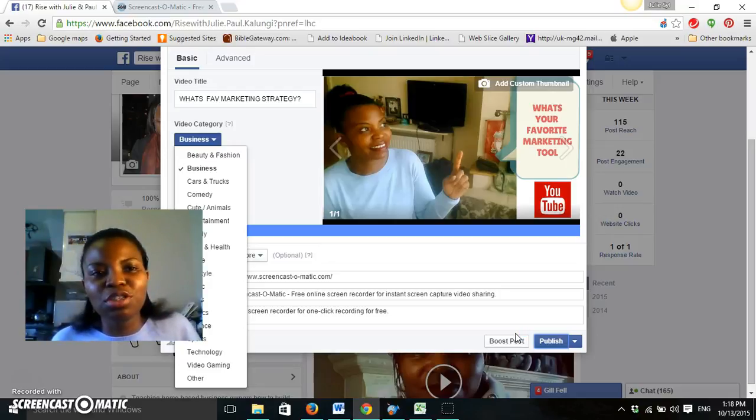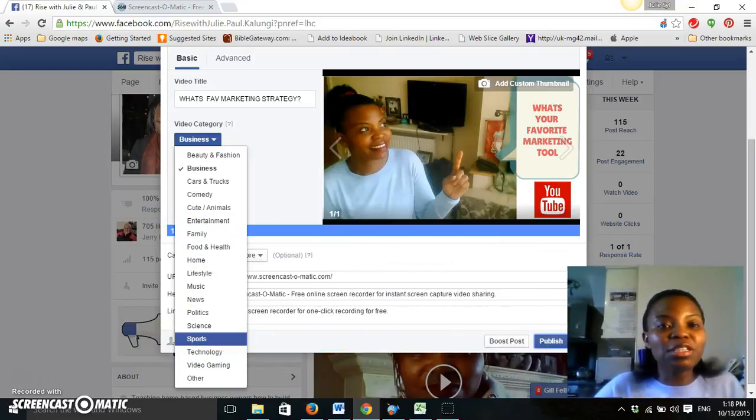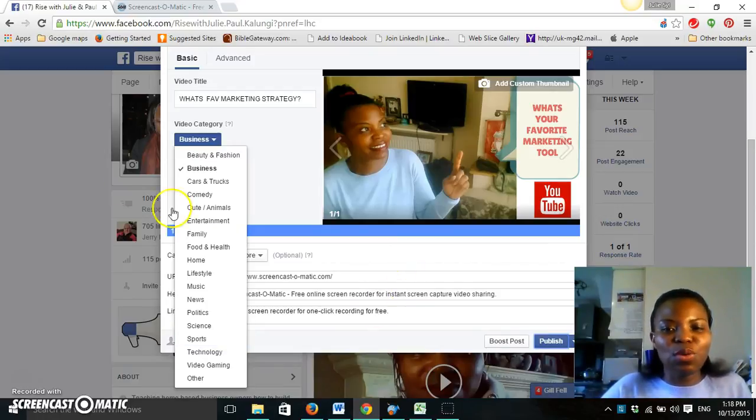Google owns YouTube and Facebook owns Facebook video. But you as an entrepreneur should always find a way to marry the two and get them working together. I hope you've learned something from this tutorial on how to leverage your Facebook video with your YouTube channel and drive a whole lot more traffic to your offers.